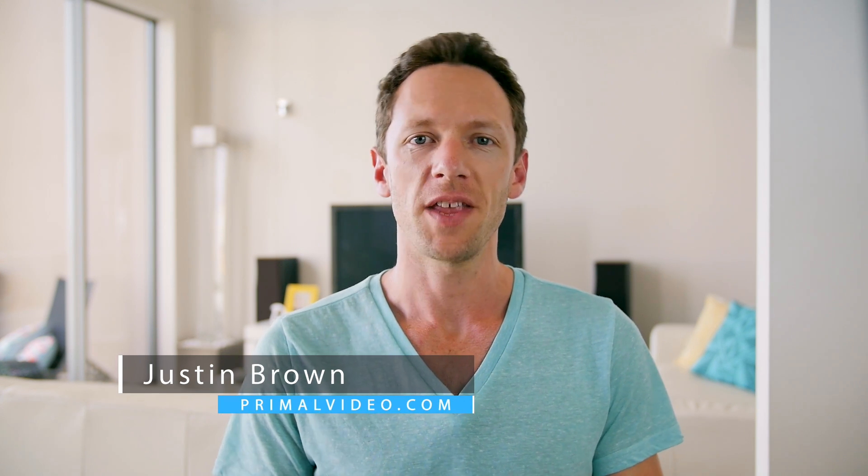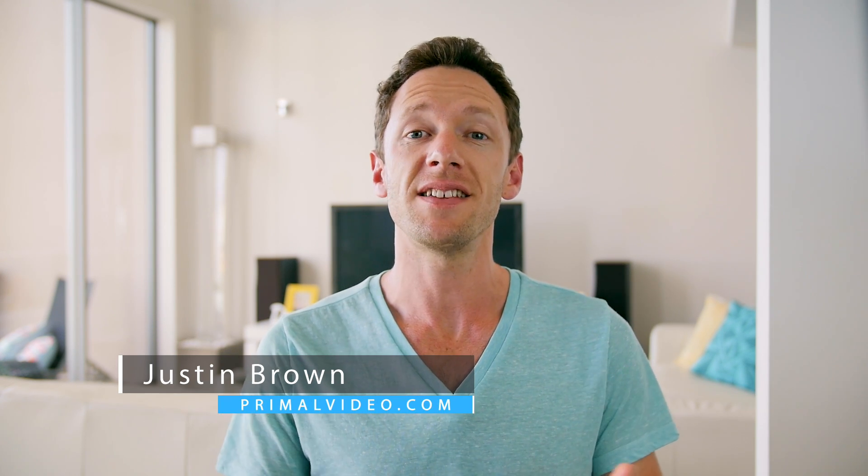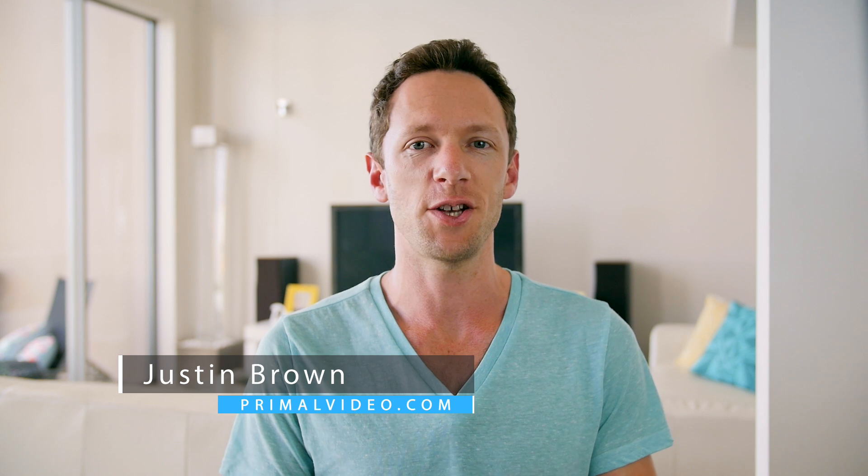Hey, it's Justin Brown here from Primal Video. If you're just getting started with video editing, there's a ton of options out there when it comes to software. In this video, we're gonna run through the best free video editing software available, and my pick of the bunch.